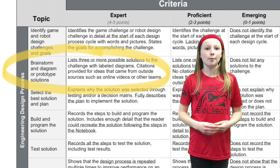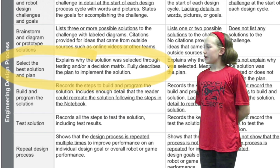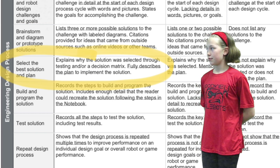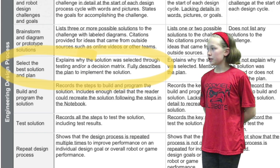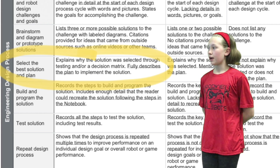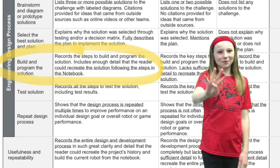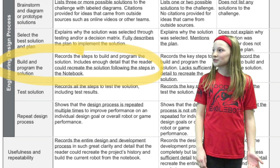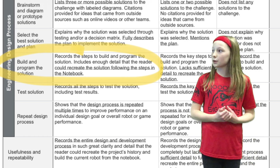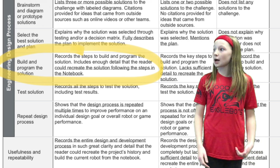By the way, it is okay if you collaborate with other people. Number three, we need to explain why the solution was selected through testing and or a decision metric. We need to fully describe the plan to implement the solution. In other words, we have an idea to try it out and document the results. Number four, after this we need to record the steps to build and program the solution. We also need to include enough detail that the reader could recreate the solution following our steps in our notebook.